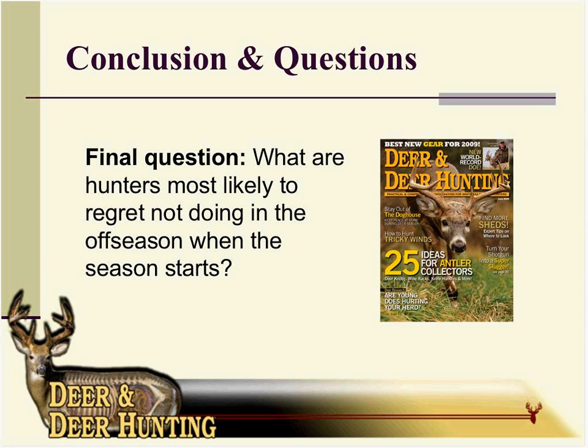My answer, to be a little different: you're going to regret it if you don't practice enough with your bow. It's happened to me and it'll happen again — the second you neglect your shooting practice, there will come a time when you have that buck within range and you don't get the shot or you miss it. Make sure to visit deeranddeerhunting.com to view these webinars. Thanks everybody for joining us today, and good luck everyone.